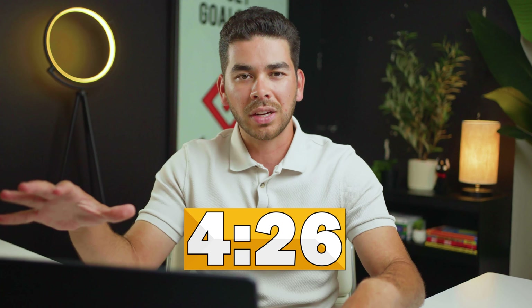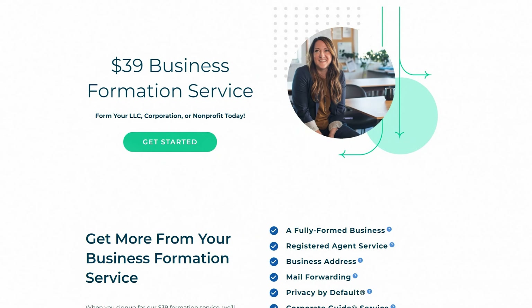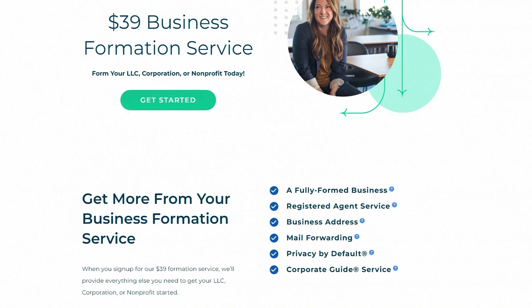If you want to see a full tutorial on how to set up your LLC with Northwest Registered Agent, we'll leave a timestamp here. Go ahead and go to that portion of the video — we have a full walkthrough of how to set up your LLC with their website. We recommend Northwest to all our friends. It's a really affordable way to set up your LLC in a short amount of time with no headache at all. Now let's get right into the video.